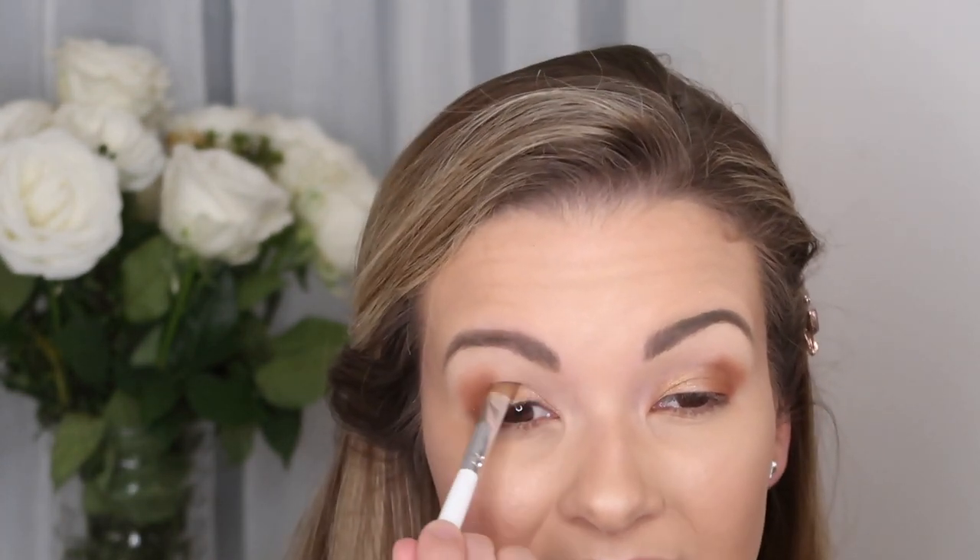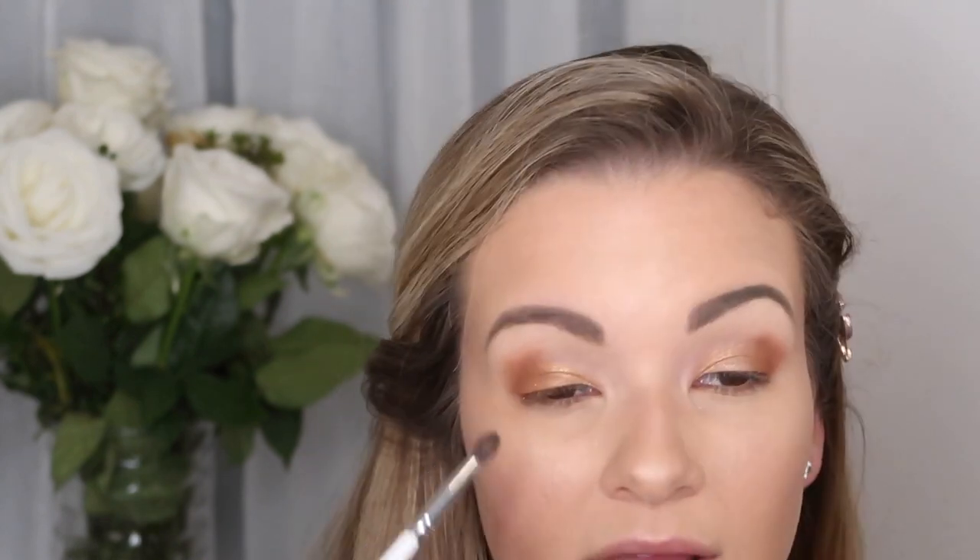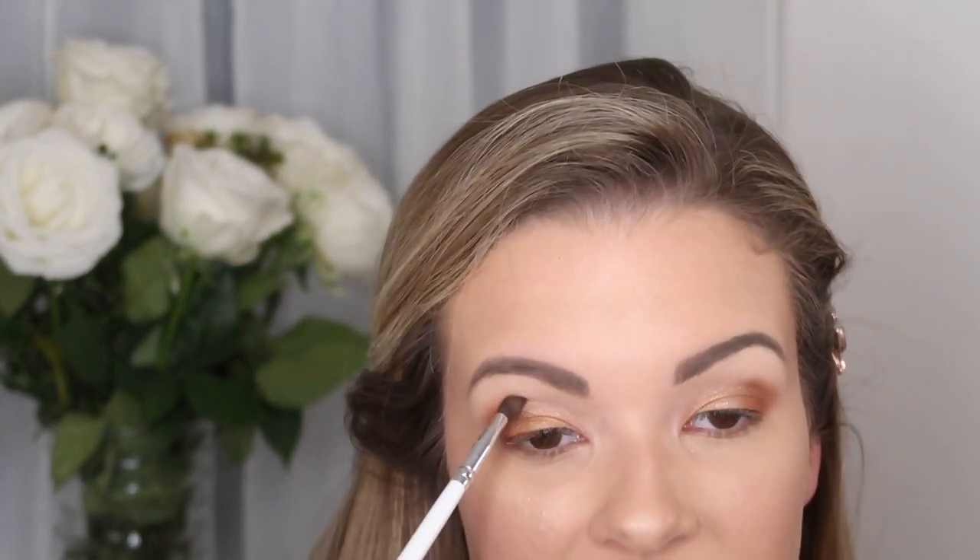This is more of a going-out look now, but it's an everyday look — I'm just extra, I can't help it. I'm going to go in with a different brush and place more of the Wink Wink shade just above the eye to blend it with the gold, so it doesn't look like we forgot to put shadow on top of the eye.